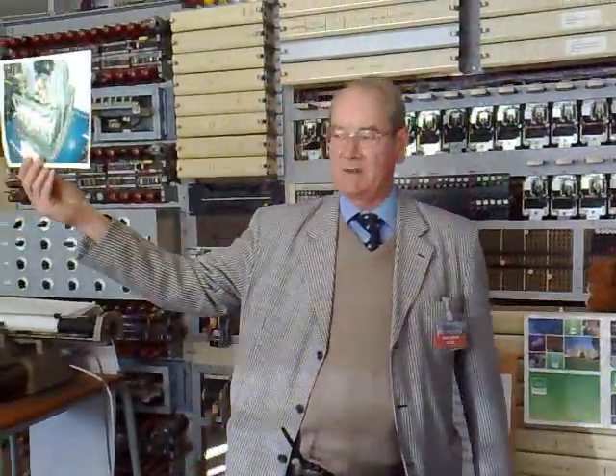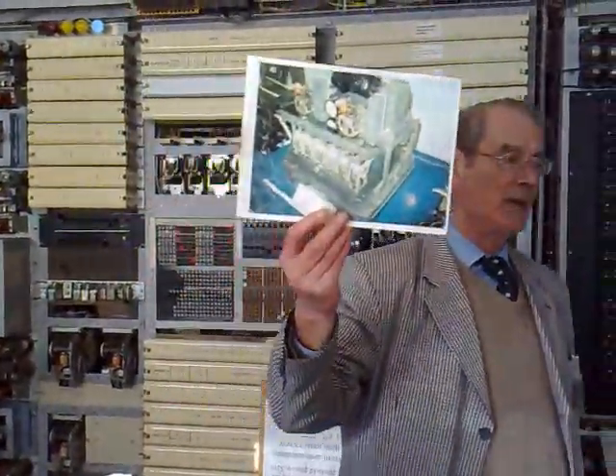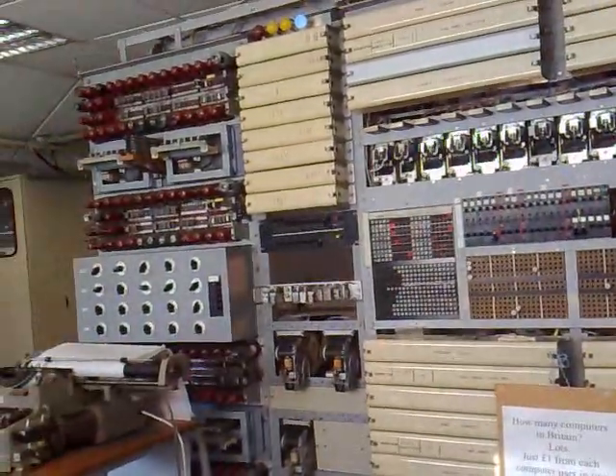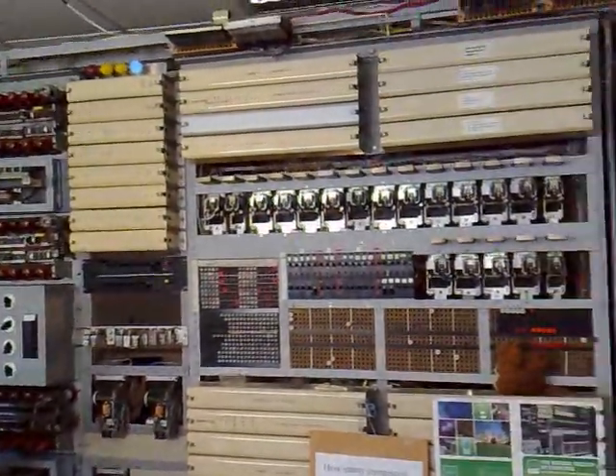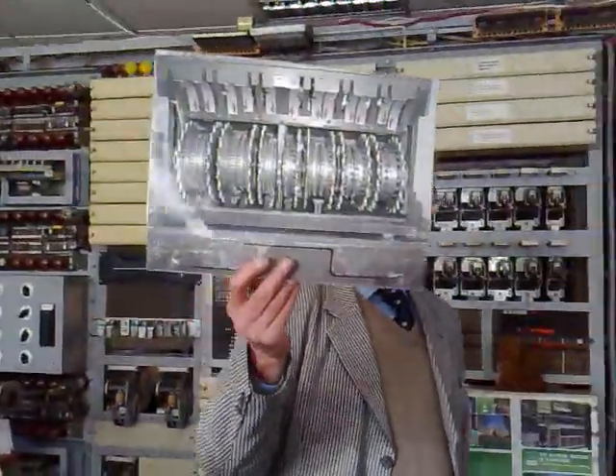This is a very different machine — it's a desk machine. It does not have rotors; it has what they call pinwheels, and there are 12 of them. They're called pinwheels because around each wheel are a series of numbers, and against those numbers are slots into which metal lugs can go — pins into the pinholes of the pinwheels.